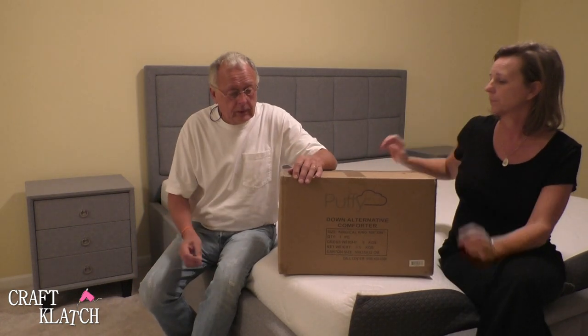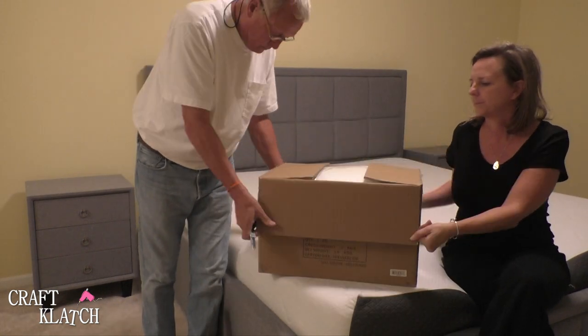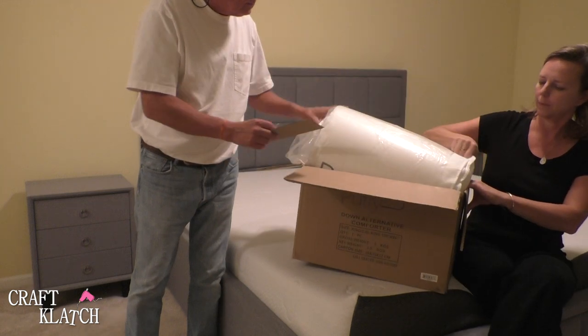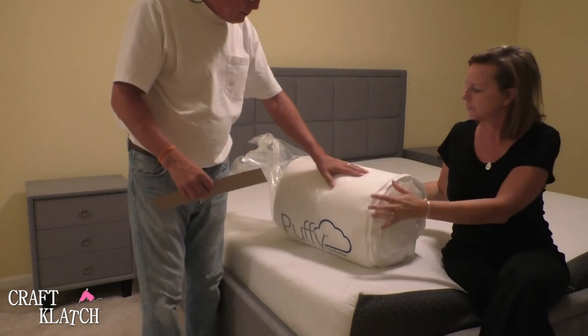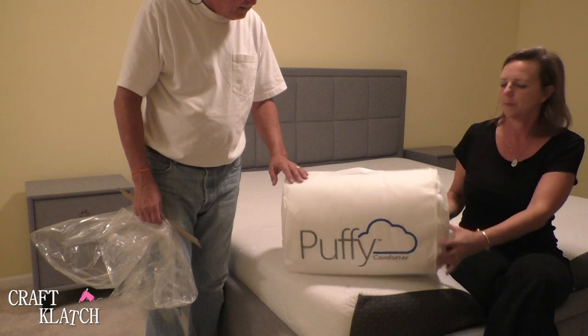So let's open this up. As usual, well packaged. Look at that — it comes in its own bag. It's a little carry case with a super cute puppy logo on there.